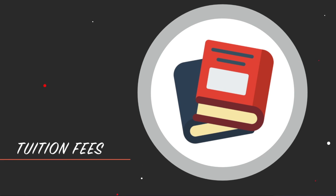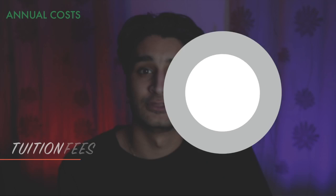Just to give you a bit of background about me: I'm a resident in the UK, I'm living out of university, and I'm quite socially active — that will give you some idea of how we're going to run through these costs. To begin with, we're going to be talking about tuition fees. Tuition fees, if you're a resident in the UK, come out at around £9,250 a year.